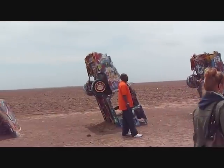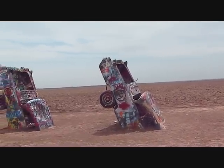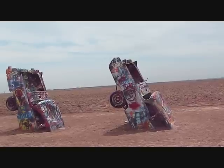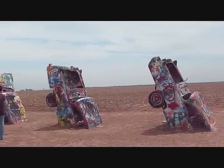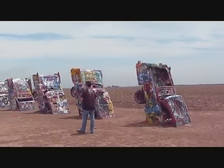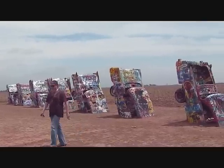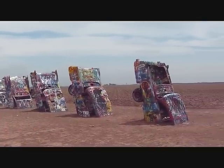This is the Cadillac Ranch in Texas. We're on the third to fourth day of Gumball, and we're passing through here on the way to Dallas, arriving in the evening. This is the famous Cadillac Ranch.